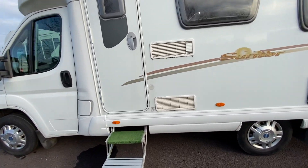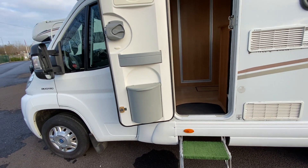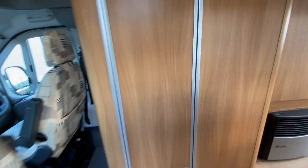The van does have a Fiamma F45 awning already fitted. As you open the door up, the door has got a blackout blind on it and a bin. You take two steps in and the first thing you'll come across is the bathroom door.